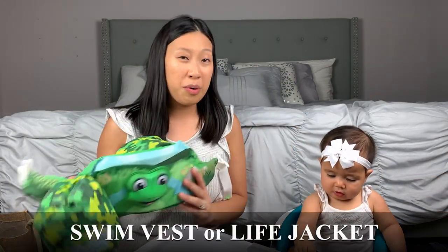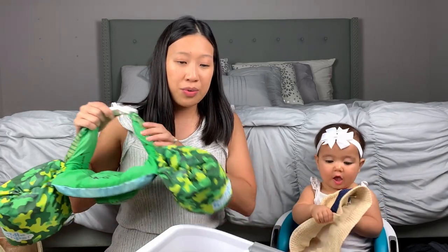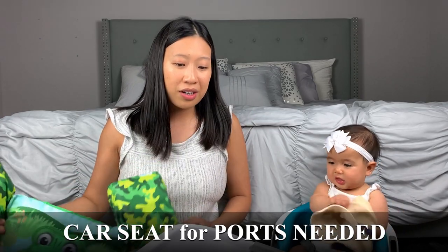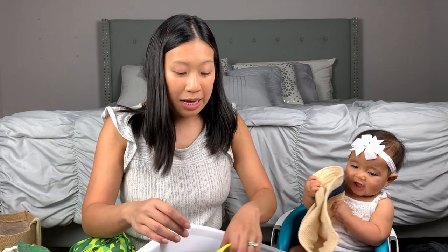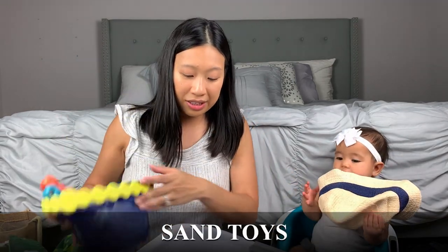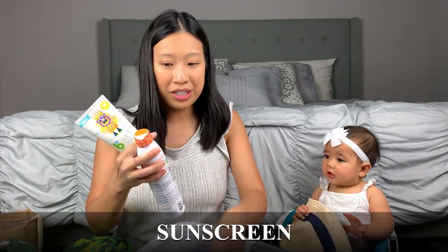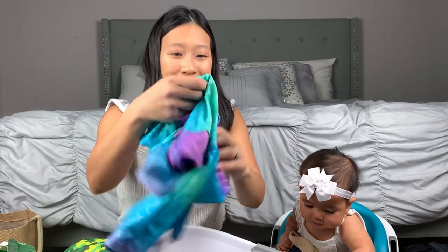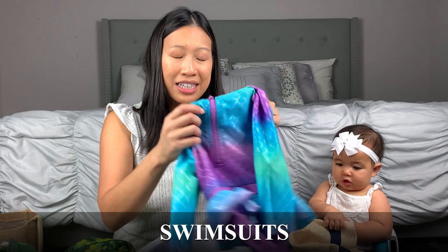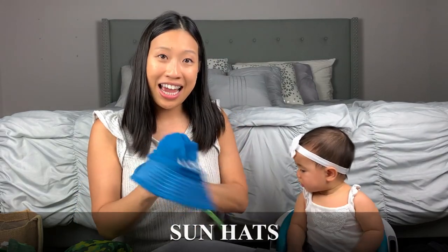For beach stuff we have a floaty for when we go on excursions. For excursions, make sure you check the ports to see if you need a car seat — the places we're going don't require one, but if you're going to Alaska or renting a car you would need it. We'll bring a simple bucket and shovel for the toddler, sunscreen — both a spray and a face stick — and water shoes for my son and swimsuits with sleeves to keep them warm.